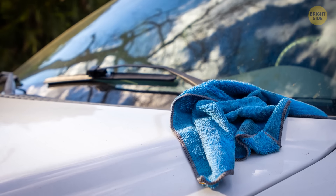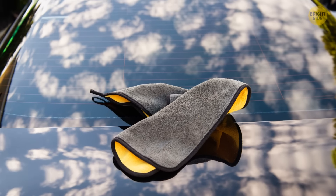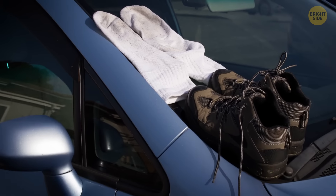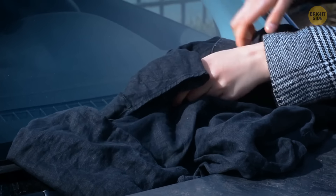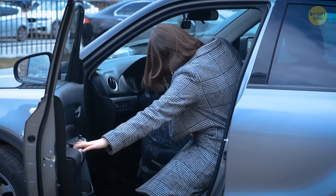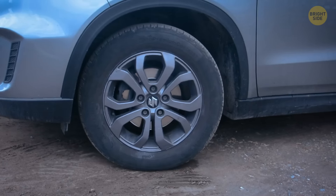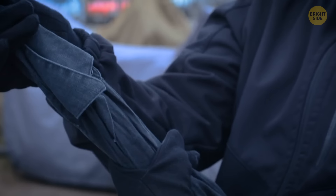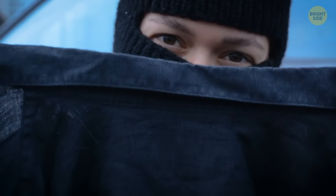People have recently started to find some article of clothing, like a shirt, lying on their windshield or wrapped up in their wipers. If you ever happen to be one of these people, don't fall into this trap and don't try to remove the object. Just get in your car and drive away as fast as you can. This seemingly misplaced garment is actually a new con being used by muggers and thieves.